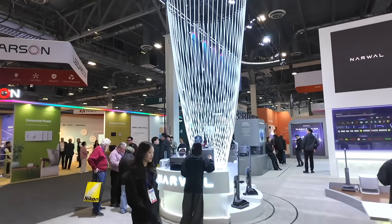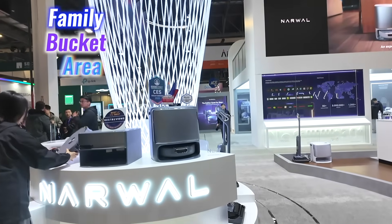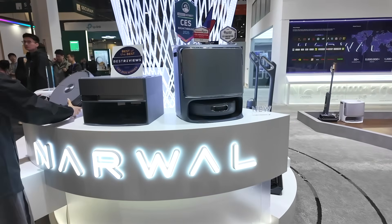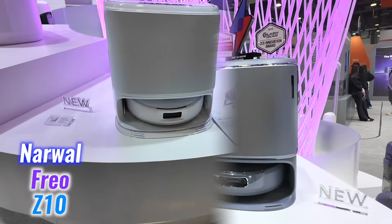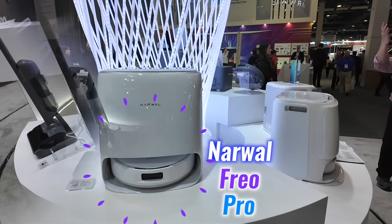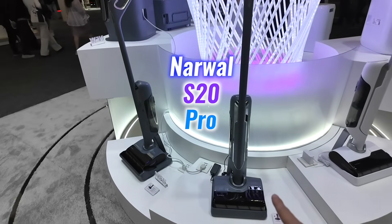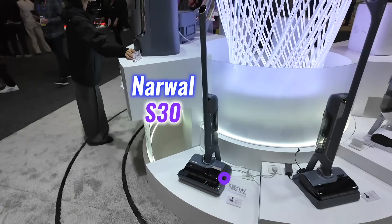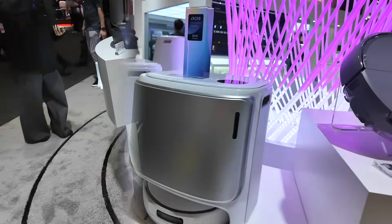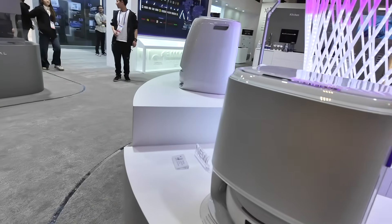The Narwhal booth truly stands out at CES. Next to the main screen is the family bucket area showcasing all their exceptional products: the Narwhal Flow Series, Frio Z10, Frio Pro, Narwhal S10 Pro, Narwhal S20 Pro — almost all of which I have used and reviewed before — and there is the new Narwhal S30. Each of these products is thoughtfully crafted to meet a variety of cleaning requirements.